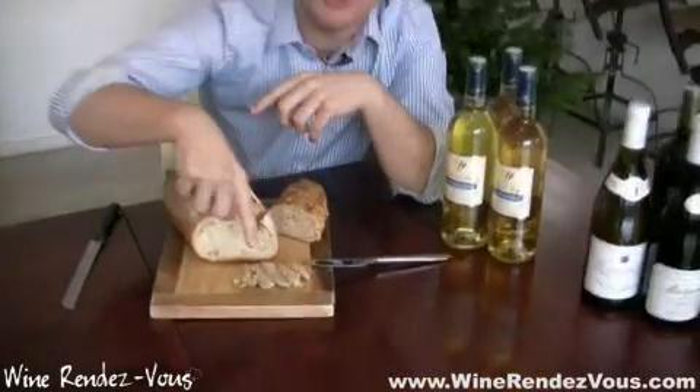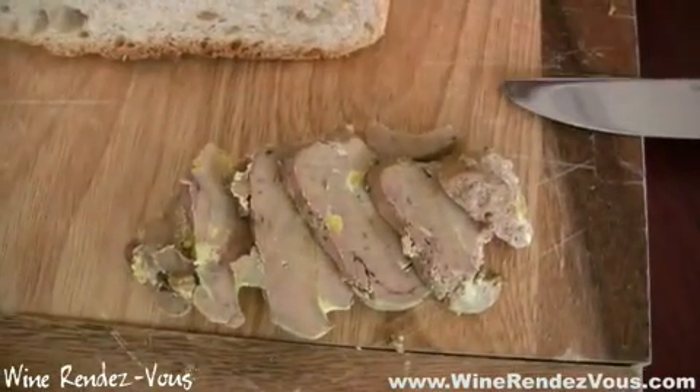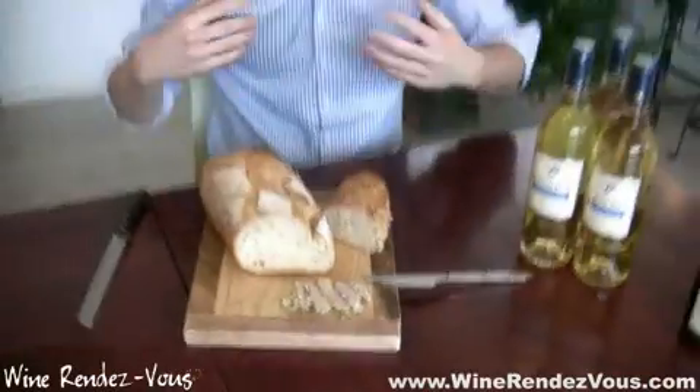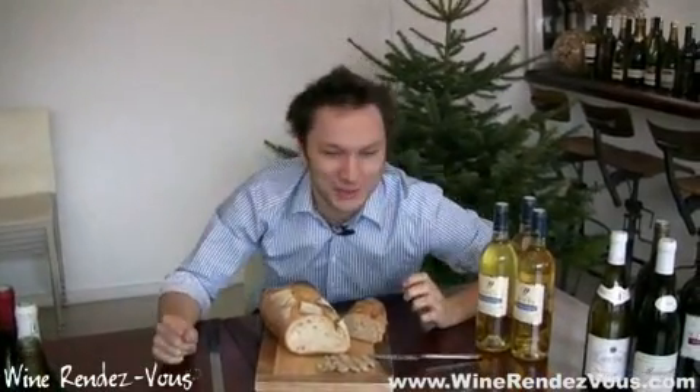Foie gras is made out of ducks. You do force feed your ducks or your geese to make it — you insert corn in their mouth. But recent scientific studies show that actually when they're done being force fed, the ducks or the geese go back and eat some more, meaning they are actually very happy being force fed. That's the official response from the French.